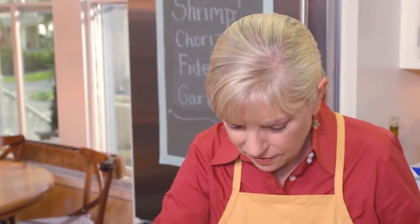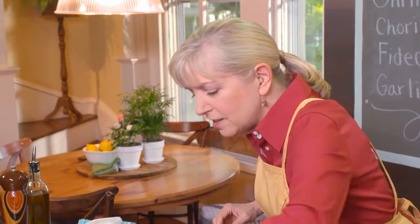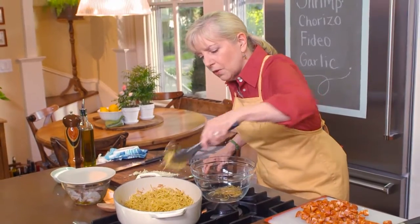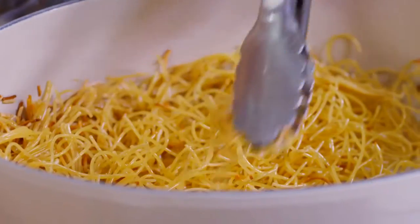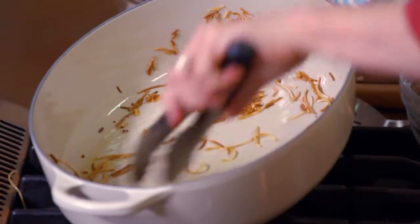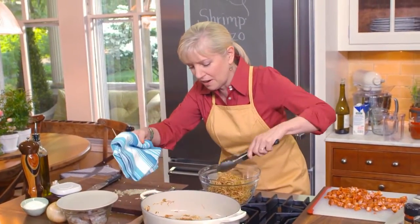I'm smelling that — it's getting toasty. You can see it on the bottom. This is not something you walk away from — don't answer the phone. Some parts are getting a little dark, so get them out. Who knew that toasted dry pasta would smell so good? It smells like toasted bread. I've got a little oil left but we're going to add a little more — fat is a conductor of flavor, don't leave it out.